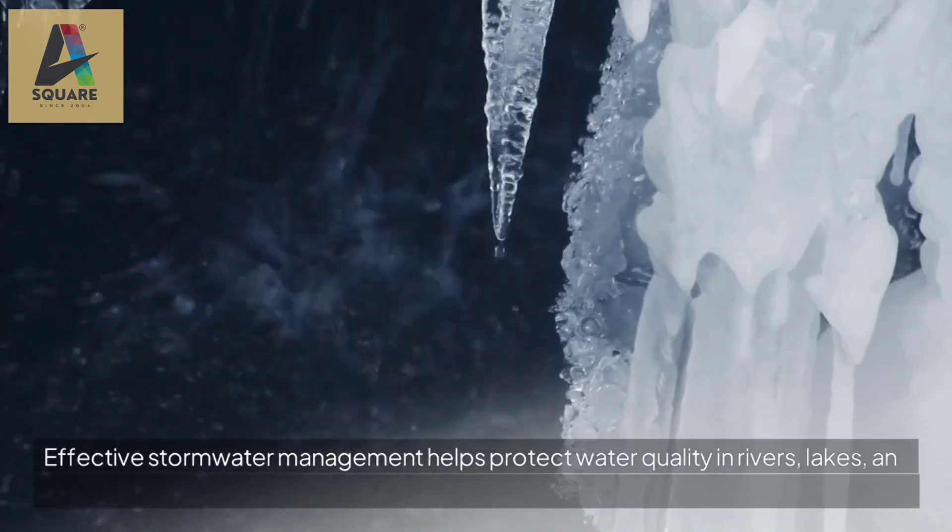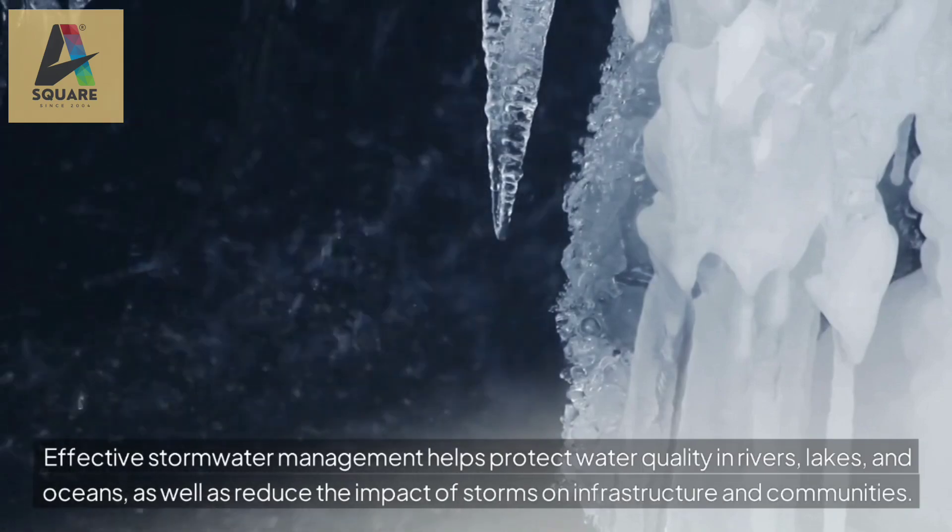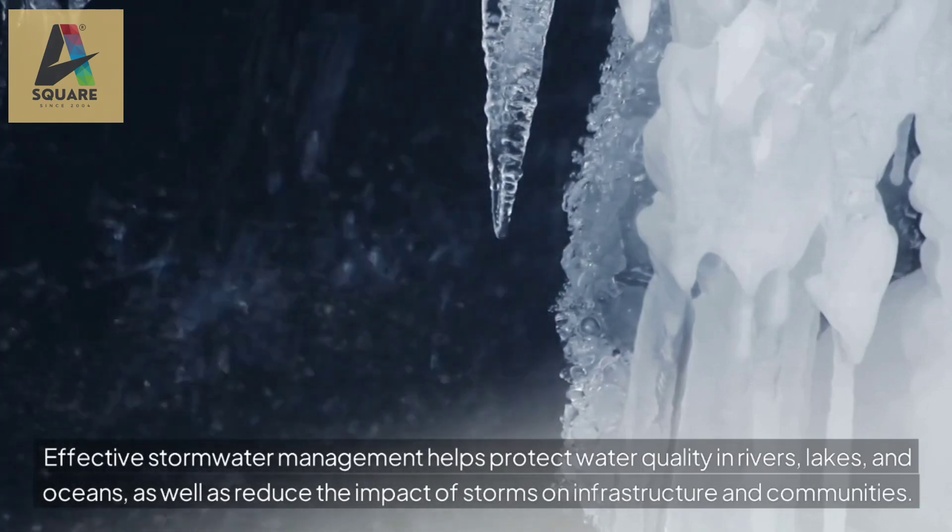Effective stormwater management helps protect water quality in rivers, lakes, and oceans, as well as reduce the impact of storms on infrastructure and communities.